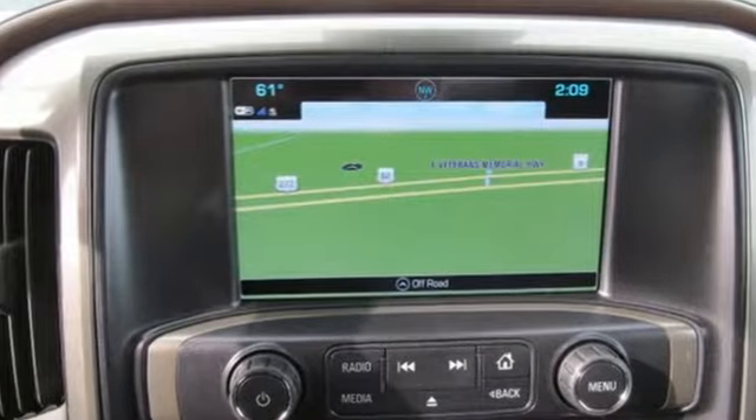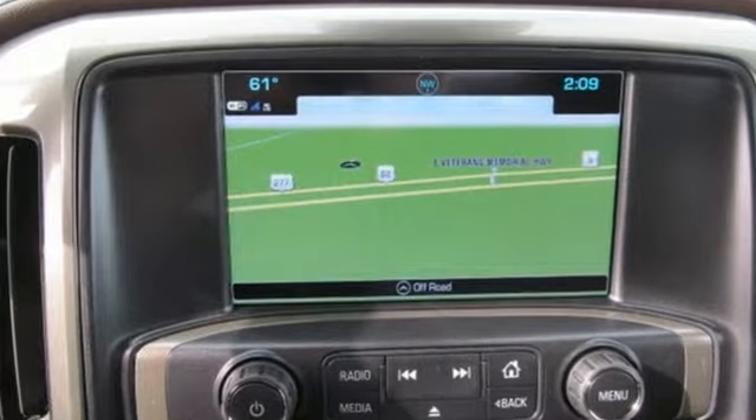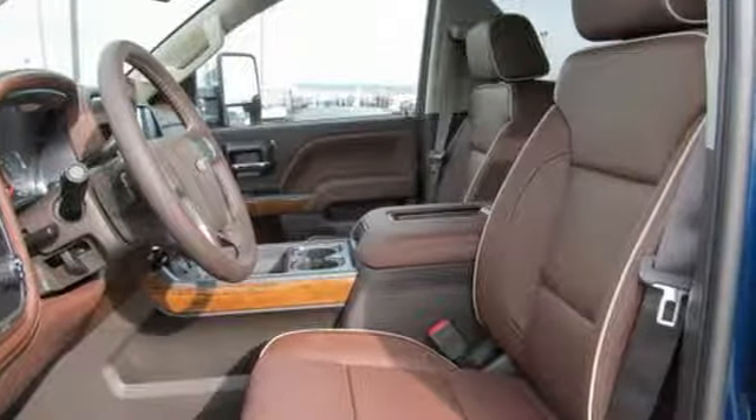Streaming audio, Wi-Fi hotspot, dual-zone climate control, auto-dimming rear-view mirror, remote engine start, heated steering wheel.